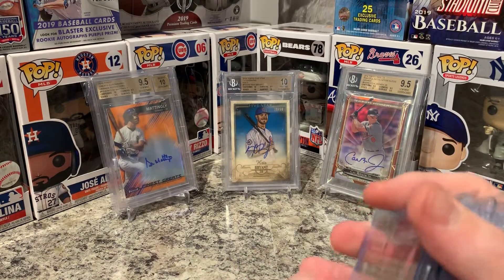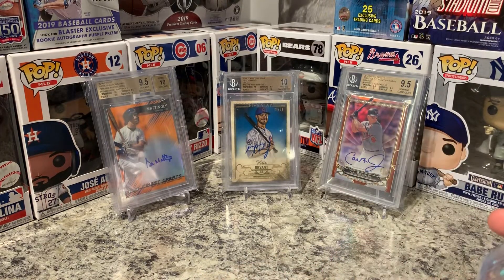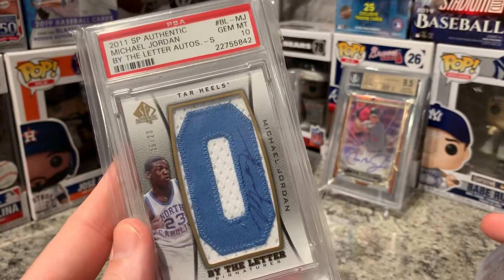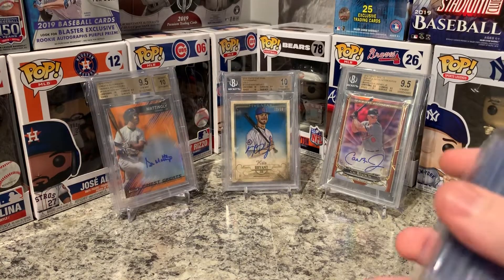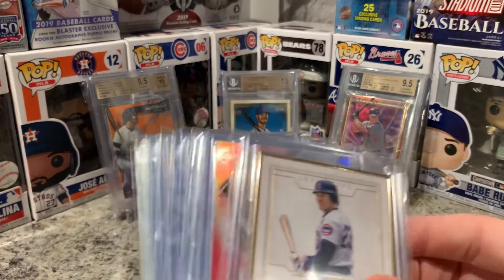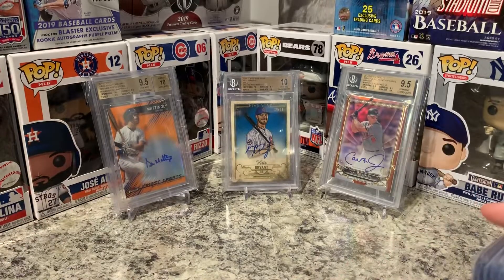That's my submission for the next BGS. I hope you guys like that and like the cards I showed you. One of my favorite cards in my collection — I never showed you that before. And I do submit to PSA too — just to show you guys it's not just BGS. Until then guys, keep collecting.